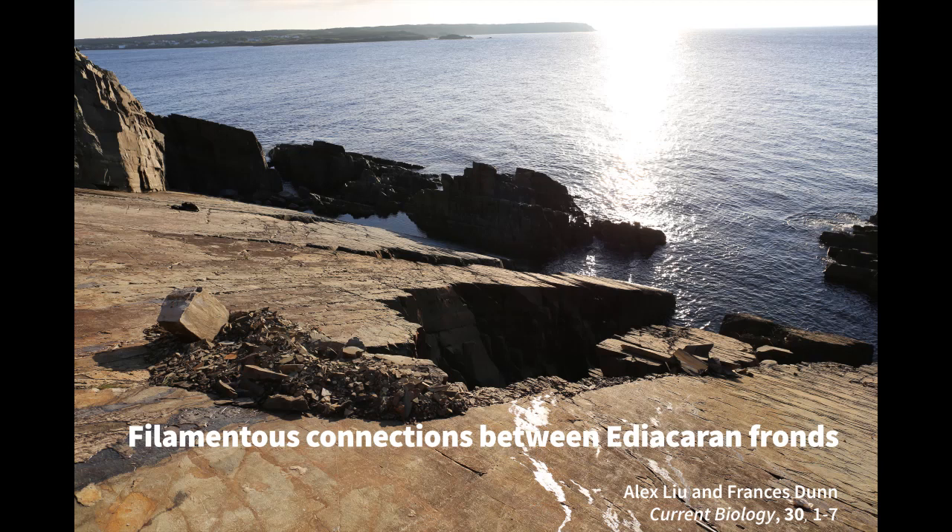Determining how and when the first animals evolved and radiated throughout the global oceans is a fundamental question in paleobiological research.